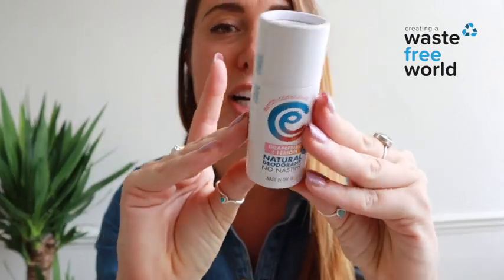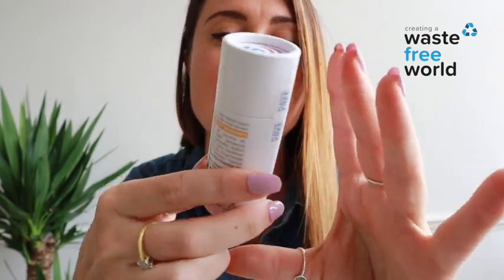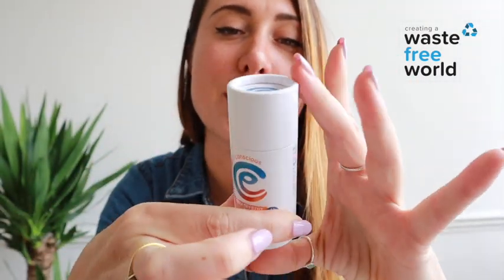I'm going to show you one that we stock on our store at wastefreeworld.com — this is the Earth Conscious brand, who are a UK brand, made in the UK, and they are completely plastic-free. As you can see, this is cardboard packaging; there's no plastic to be seen.